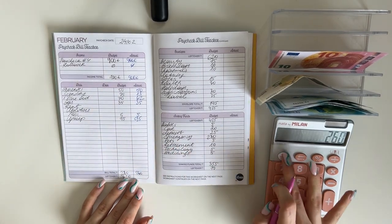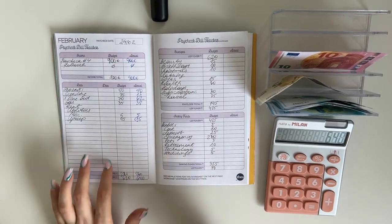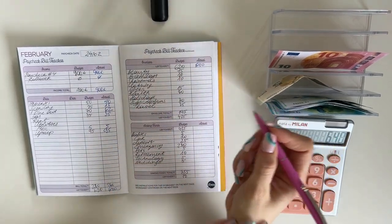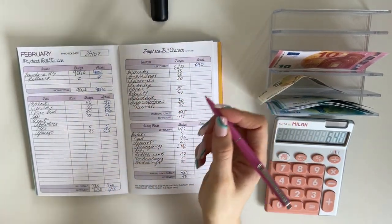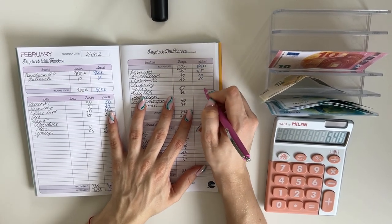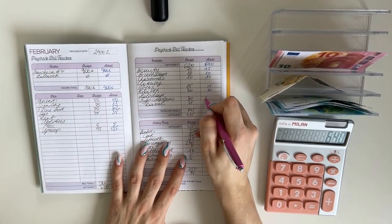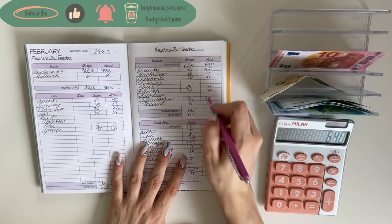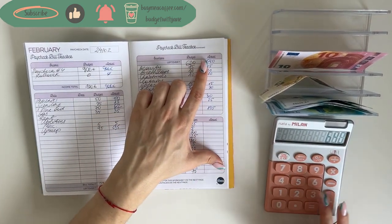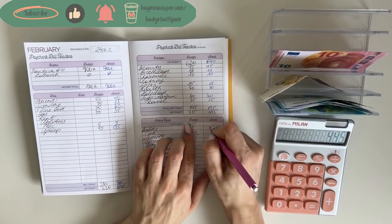900 minus 260 is 640 to work with. Bringing that up to short-term sinking funds: beauty got 75, birthdays and Christmas at 10, gifts got 15, health 30, subscriptions 30, and travel 25 — nothing changed here, that was 195 in total. So 640 minus 195 leaves 445.